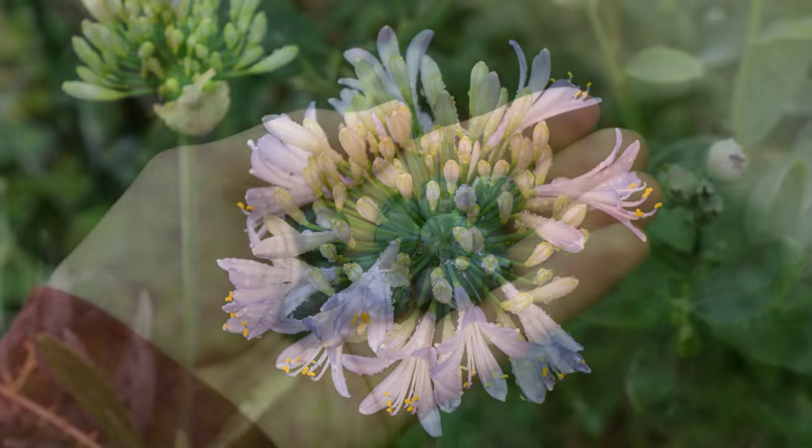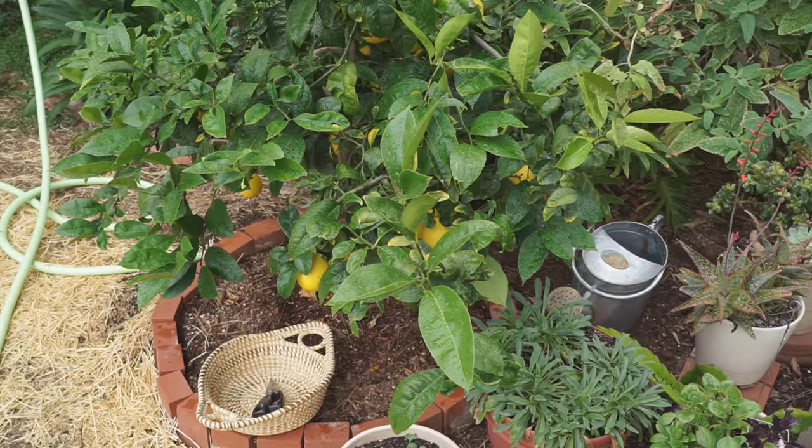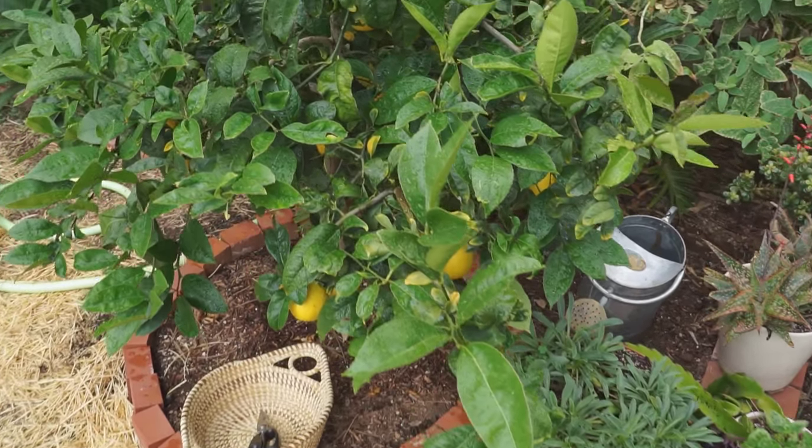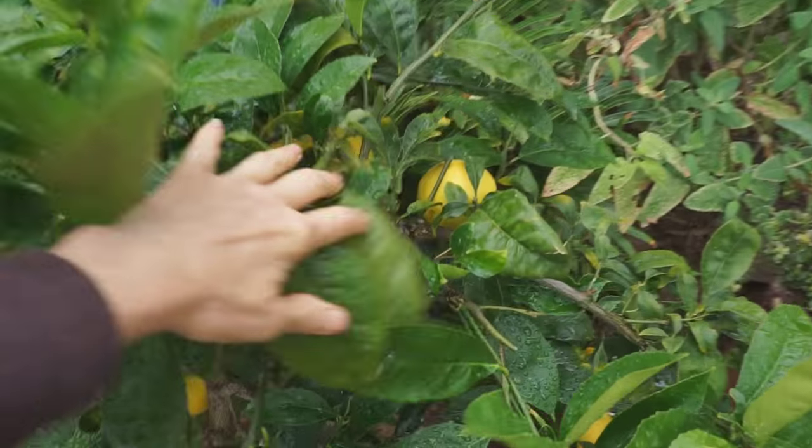Then the big rain came. An hour later, I harvested a small handful of blueberries and a big handful of lemons. I was going to pick a couple of lemons, and look what I found.